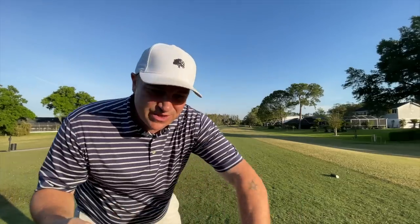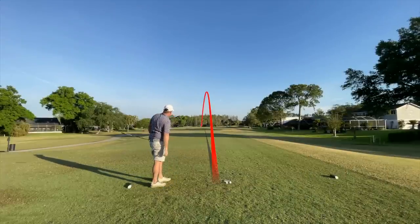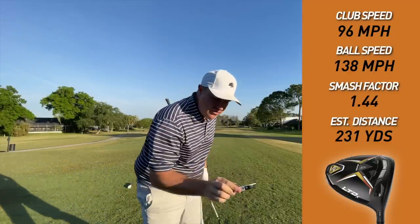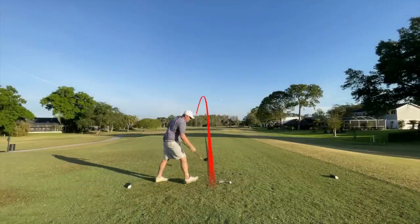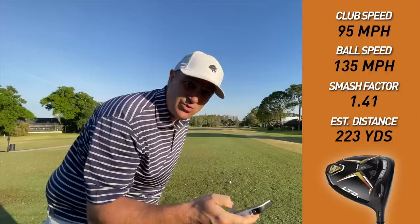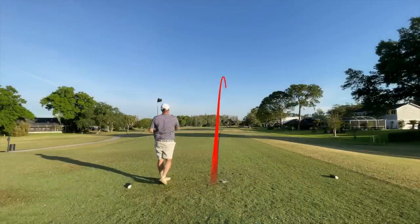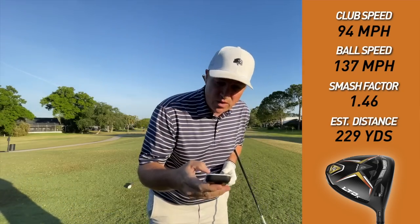I'm switching over to the Cobra now. Let's start with the Cobra — it's right down the middle, right at that tree. Club head speed 96, ball speed 138, smash 1.44, estimated carry and roll 231. That one off the heel and low, but again very forgiving. Club head speed 95, ball speed 135, smash 1.41, estimated carry and roll 223. One more here. That one off to the right. Club head speed 94, ball speed 137, smash 1.46, estimated carry and roll 229. That last Cobra, I fear, is in the water.